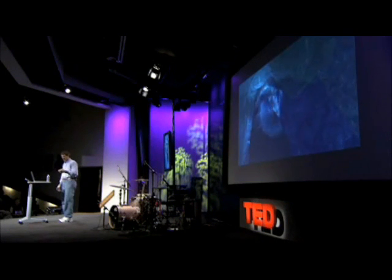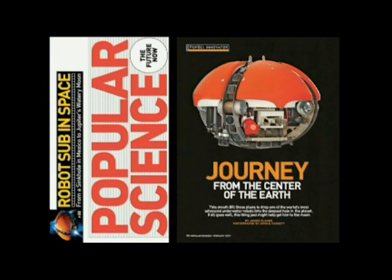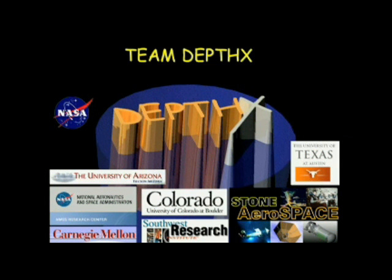What Jim didn't know when he released that movie was that six months earlier, NASA had funded a team I assembled to develop a prototype for the Europa AUV. I'm going to cut through three years of engineering meetings, design and system integration, and introduce Depth X — deep phreatic thermal explorer. And as the movie says, this is one smart puppy.